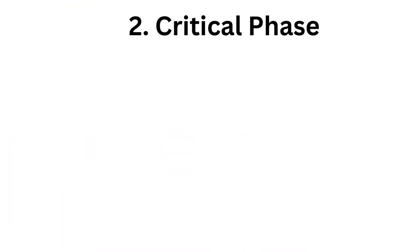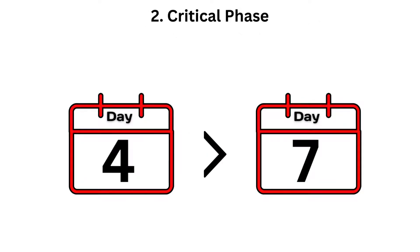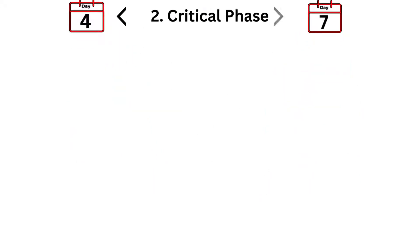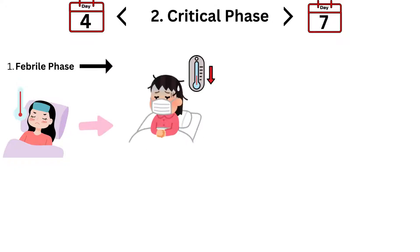Now let's dive into the critical phase of Dengue fever, where things can get a bit intense. By the time you hit days four to seven, you're entering the critical phase — this is when Dengue fever can take a serious turn. After a few days of high fever, you might notice your temperature drops suddenly. Don't be fooled; this can be a deceptive calm before the storm. During this period, symptoms can intensify and new complications can arise.